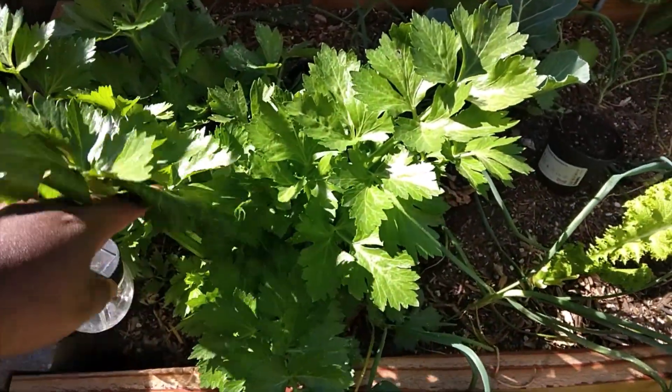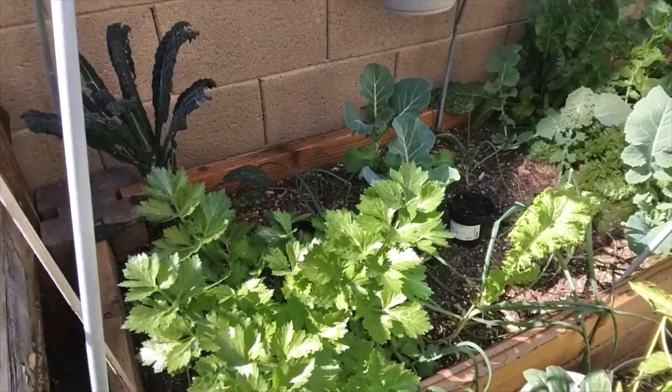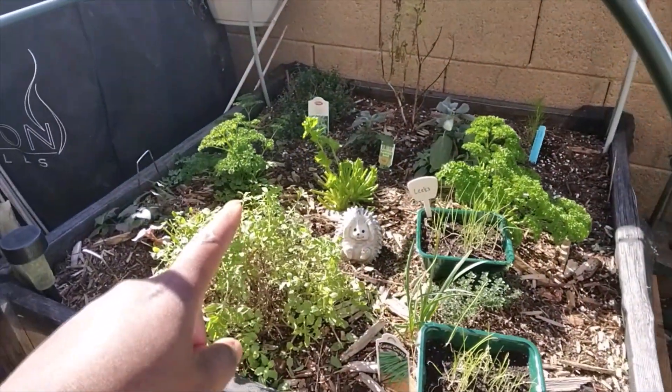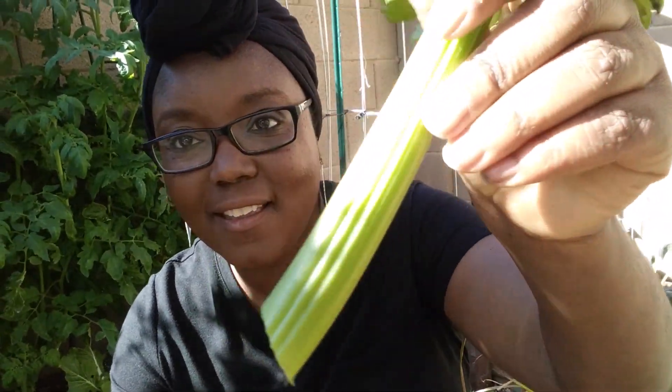Next up are these celeries. I'm only going to pick celery from this brassica bed, not the ones in the pots, because these are really big — look at these stalks! I'm going to prune them way back just like I did with the herbs. As you guys know, I treat my celery like a cut-and-come-again crop. I don't blanch it so it doesn't lose any of the flavor the sun gives it, and I don't wait for it to grow into one big giant stalk before I pick it.